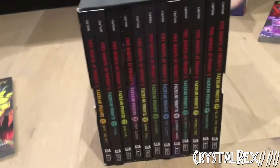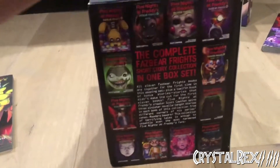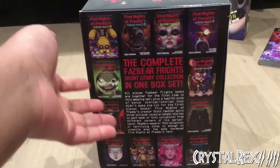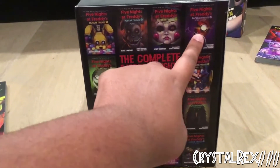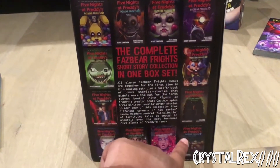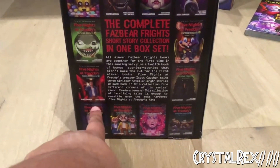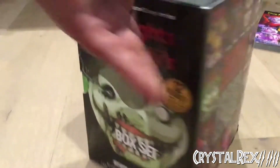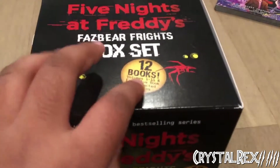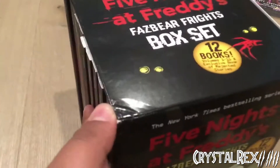I wanted to start the review off by taking a look at the Fazbear Frights book set. Here's the back — we have Into the Pit, Fetch, 1:35am, Step Closer, Bunny Call, Blackbird, Cliffs, Gumdrop Angel, Puppet Carver, Friendly Face, Prankster, and Felix the Shark. From the top you have New York Times bestseller branding, Five Nights at Freddy's Fazbear Frights set of 12 books, volumes 1 through 11, and an exclusive book of Rejected Stories.